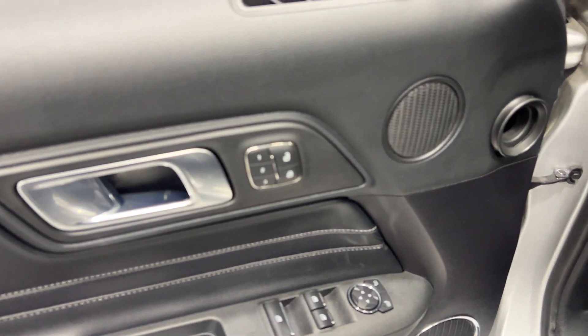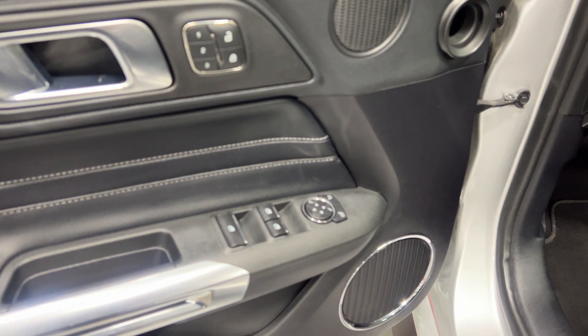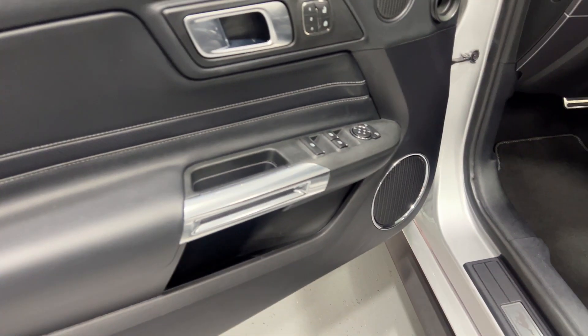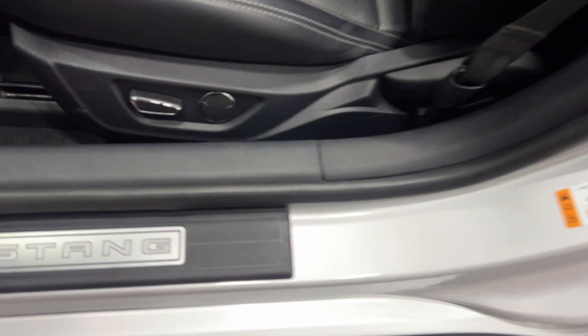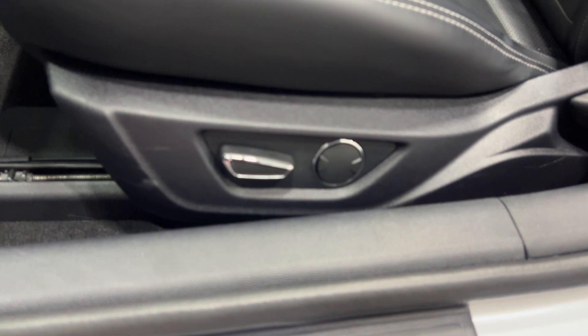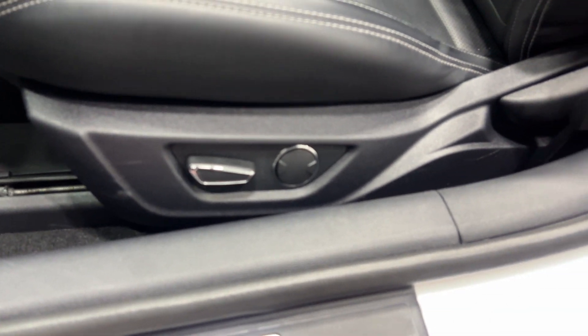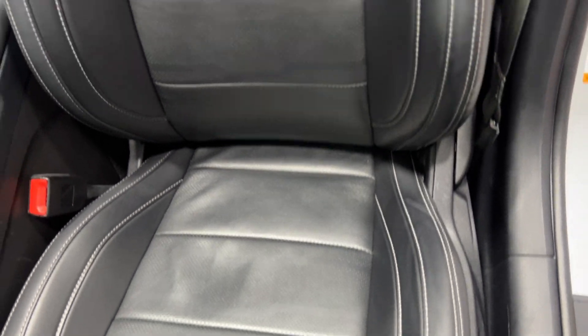On the driver's side we've got power locks, three user-programmable memory settings, power windows, power mirrors, chrome and brushed aluminum finishes, and baseball stitching on the leather. Here's the illuminated Mustang kick plate on the driver's side. Power seat with power fore and aft, up and down, power lumbar, and manual recline — condition looks good. The door frame is nice and tidy.